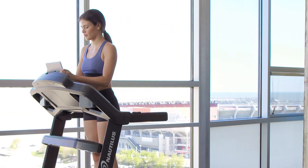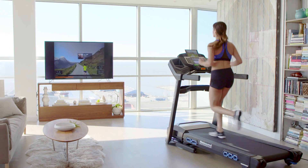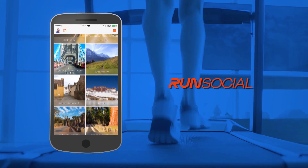Nautilus is partnered with the ultimate mixed reality training app, RunSocial. Travel the world while you train with the amazing new digital fitness experience. It lets you explore short and long courses all around the globe.